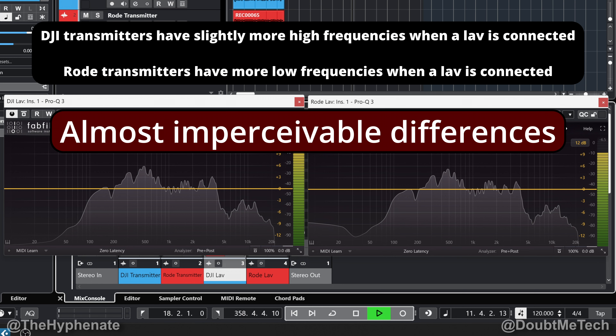One thing I did notice is that the Rode transmitter still has a bit more on the low frequencies, but it's not really something you can notice off of dialogue. I'm always using lavs, and you can see that with lavs, no matter which mic system you go with — the DJI Mic 2 or the Rode Wireless Pro — you are getting great quality. I suggest getting a quality lavalier, and the one I recommend is the Rode Lav 2.